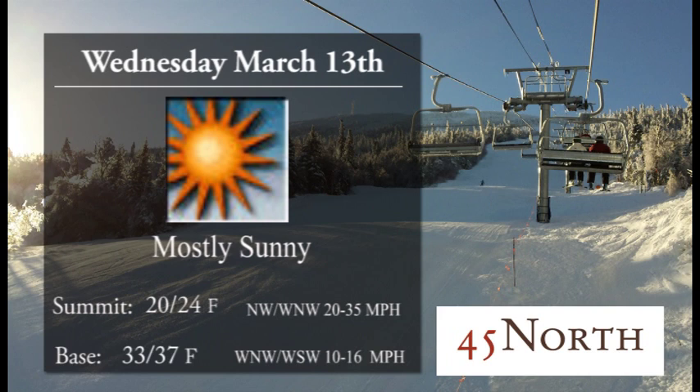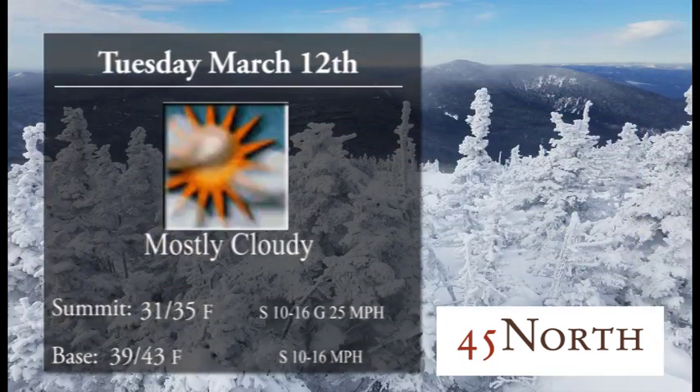Mostly sunny skies for the day on Wednesday. You'll see summit temperatures 20 to 24, base temperatures 33 to 37, and that wind shouldn't be an issue at all. So get out there and enjoy that nice sunshine and mild temperatures up into the mid to upper 30s down around the base.